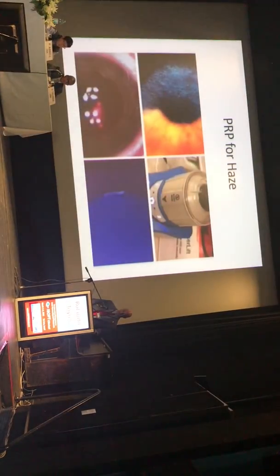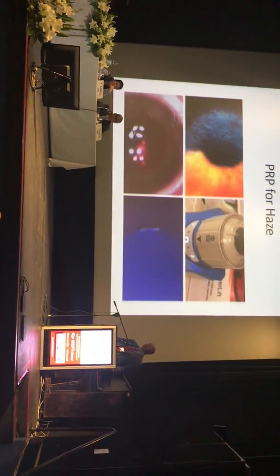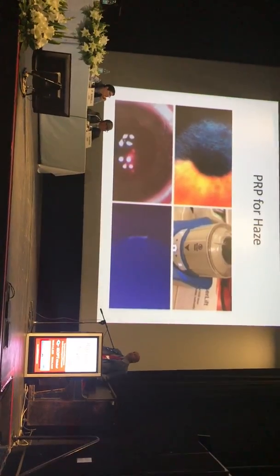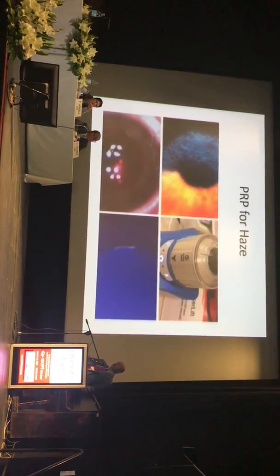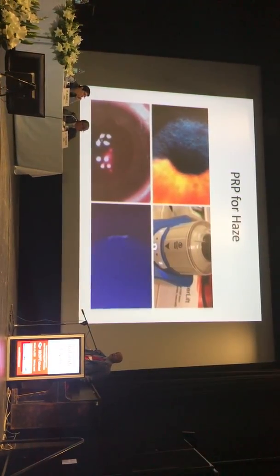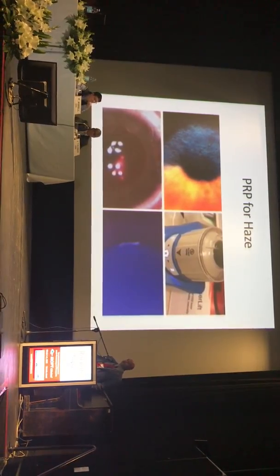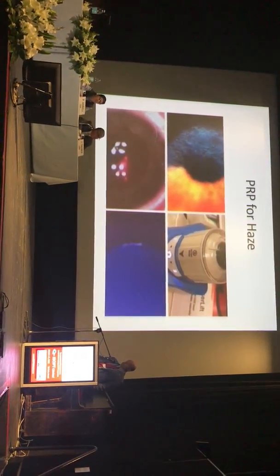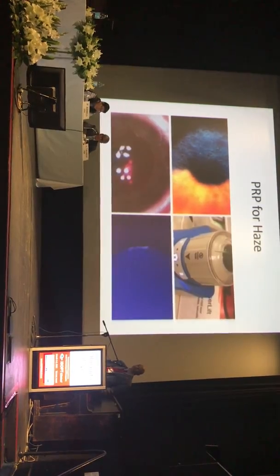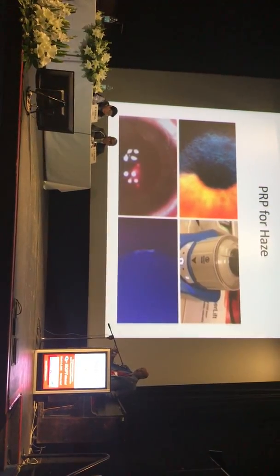We have some special cases to show. One is a patient who had PRK and developed post-PRK haze. Steroids would make the haze go away, but as soon as they were stopped, the haze came back. What we started doing is taking down the epithelium, putting patients on PRP immediately after the procedure with a contact lens while the epithelium grows back — no steroids. We're finding that about two and a half months of PRP actually gets rid of the post-PRK haze, and we're treating more and more patients this way.